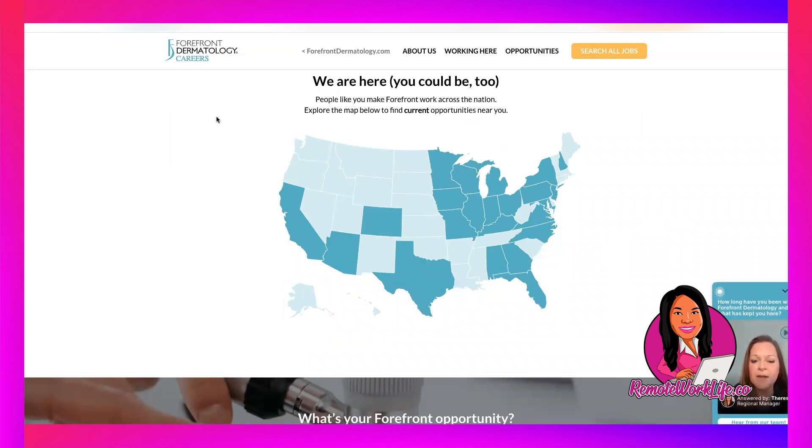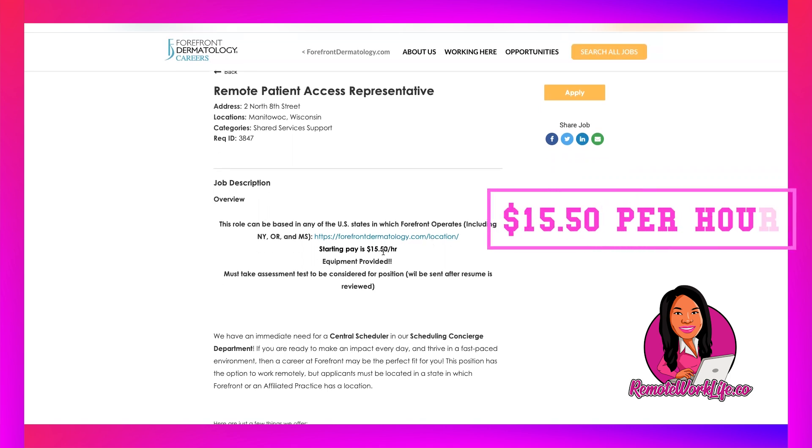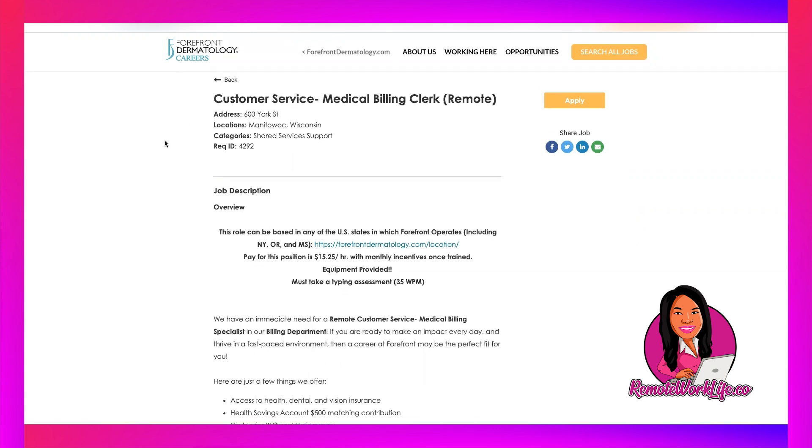I'm going to do an overview for both, but I'm really going to get into the scheduling position. The role I'm sharing today is for the patient access representative position — this is a central scheduler role and your job is going to be in the scheduling concierge department making appointments. This opportunity is available US wide, including New York, Oregon, and Mississippi. This role pays $15.50 per hour and equipment is provided. They are also hiring for a medical billing clerk position.